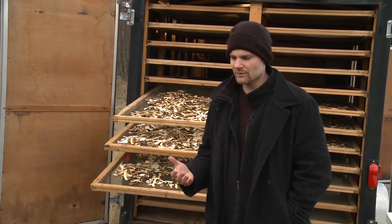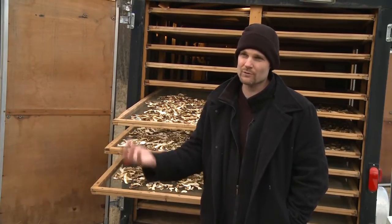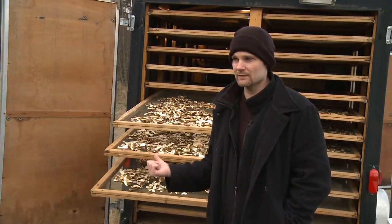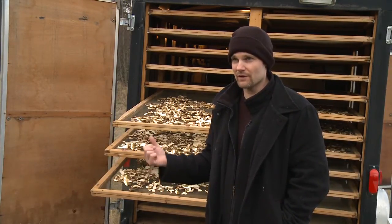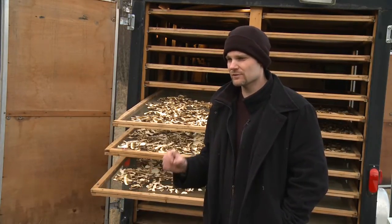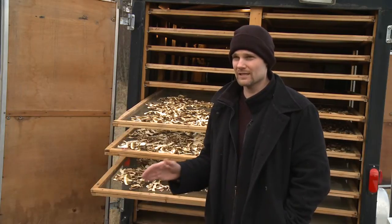Morels and chanterelles especially can be left in a fridge for up to four or five days. That reduces their moisture content slowly and is still a safe environment to hold them. But how this typically works for an operation like mine is you're going out, getting the mushrooms — either working with harvesters or getting them yourself — and then you're bringing them back to your dryer, which might be plugged into hydro power or running off a generator.